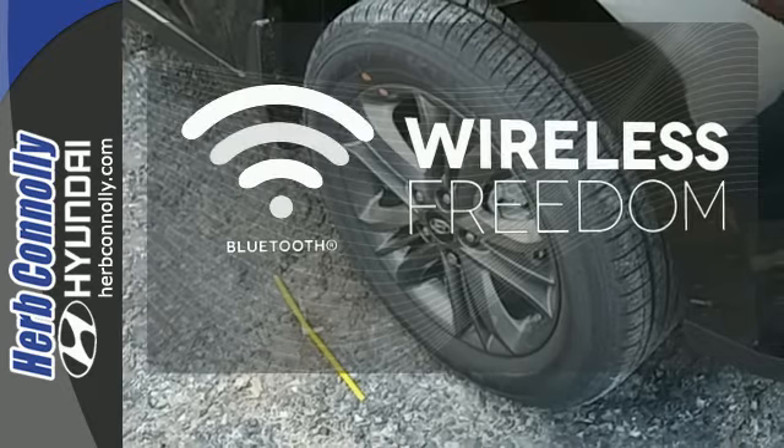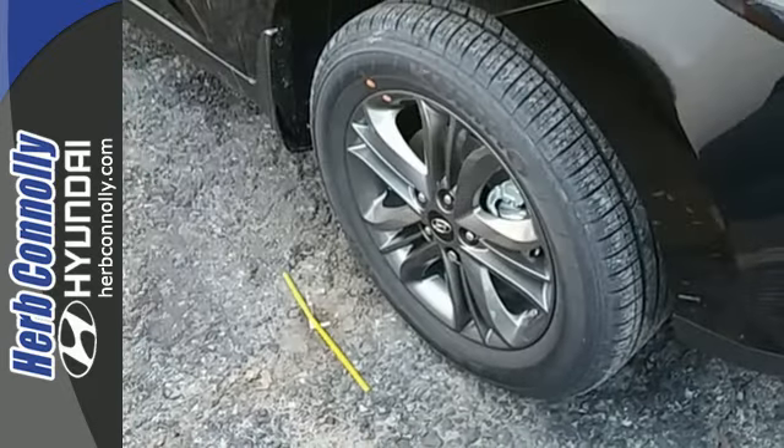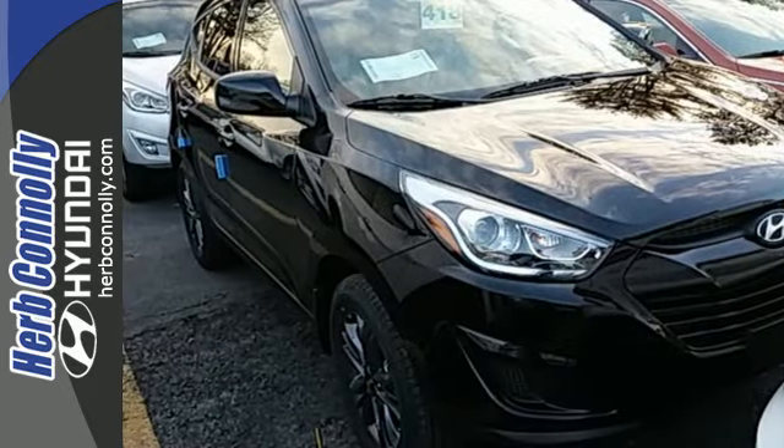You don't have to put your life on hold when you have Bluetooth. Be ready for your next road trip in this family friendly Tucson.